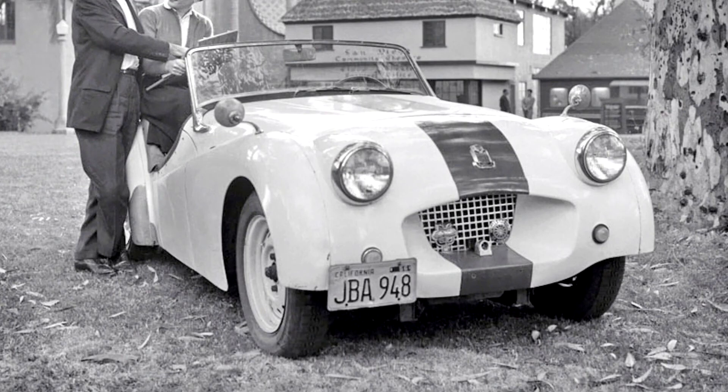Black asked BRM development engineer and test driver Ken Richardson to assess the 20 TS. After he declared it to be a death trap, a project was undertaken to improve on the design, and a year later the TR2 was revealed.